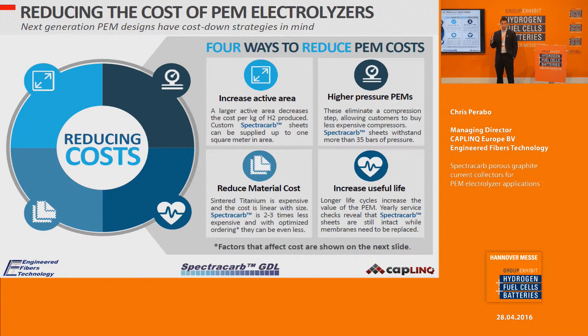As raised in an earlier presentation, the three most important things on everyone's mind are cost, cost, cost. There are two areas of focus: bringing down the cost of PEM electrolyzers, and reducing the cost of the panels themselves. To reduce PEM costs, one approach is to increase the active area — the SpectroCarb material can provide very large substrate areas, sometimes as big as one meter by one meter, helping PEMs become less expensive.